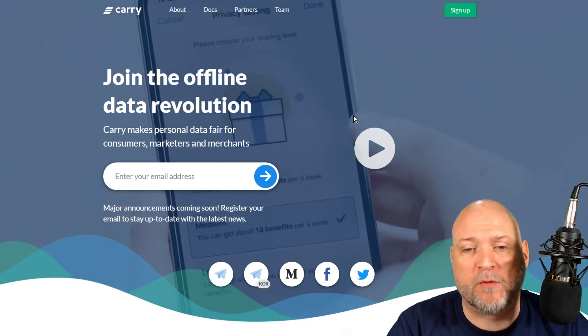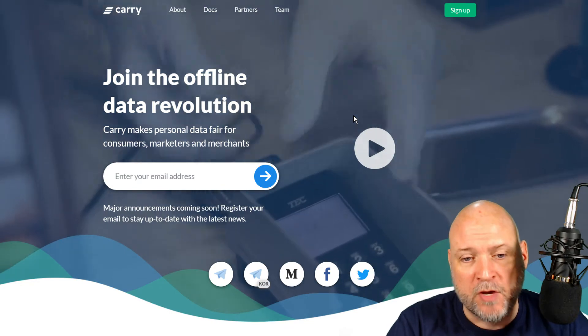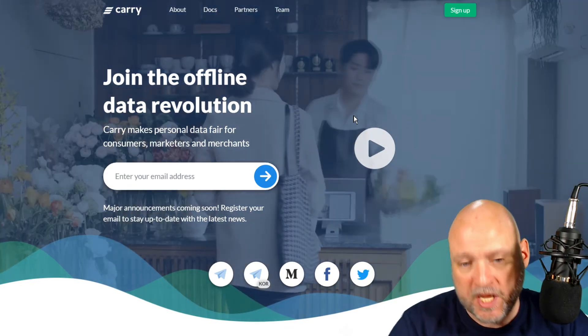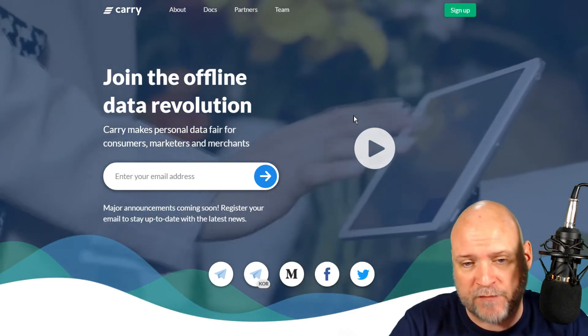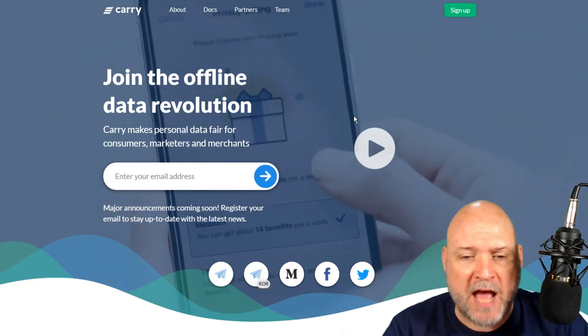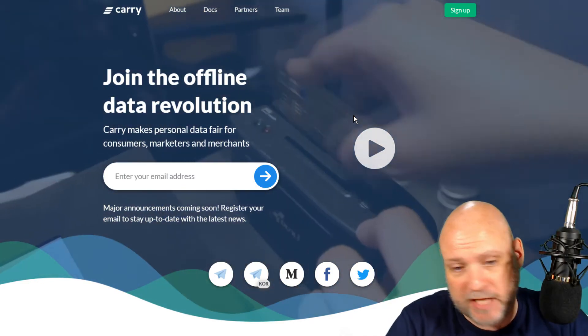So what is Carry Protocol? It is a platform that's going to connect merchants with consumers using the blockchain. The platform will allow merchants to understand and communicate better with their customers. It will also allow you as a consumer to monetize your payment data, and they're going to have an advertising platform that will allow advertisers to advertise their products.